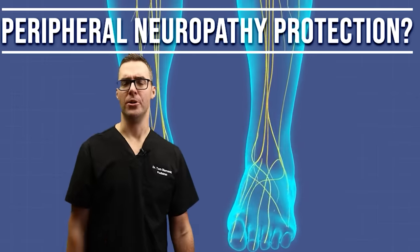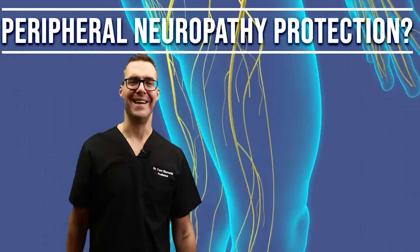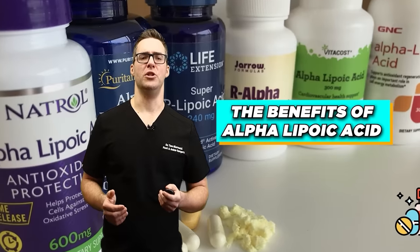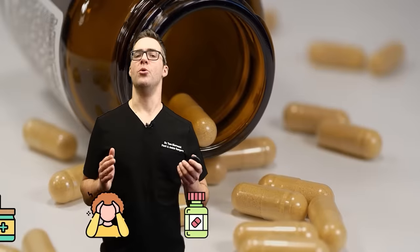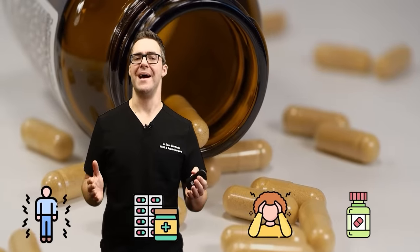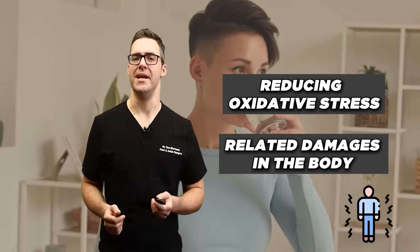It can help make your nerve cells healthier. So if you have peripheral neuropathy, especially — that's the patients I see this help with. The benefits of alpha lipoic acid: number one, its antioxidant properties. It's known for its ability to neutralize free radicals, potentially reducing oxidative stress and related damage in the body.